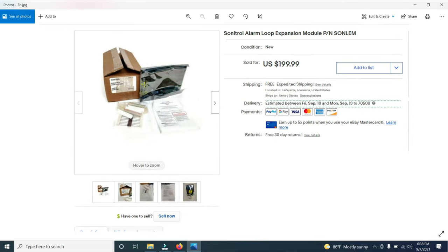Here's an interesting item. This is a Sonatrol Alarm Loop Expansion Module. I had never seen one of these before. I bought this at an estate sale where I probably bought about 200 very similar products. I think I paid less than $100 for everything, and I sold this one item right here for $199.99, so that was pretty good.